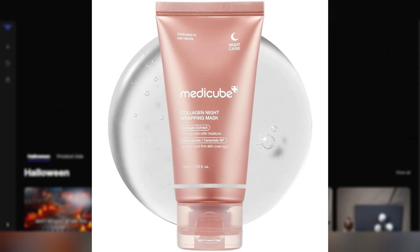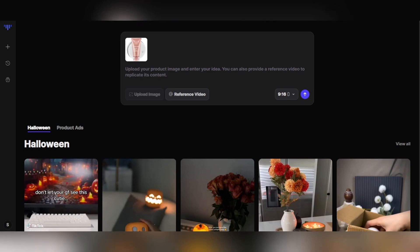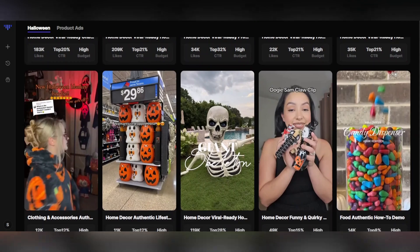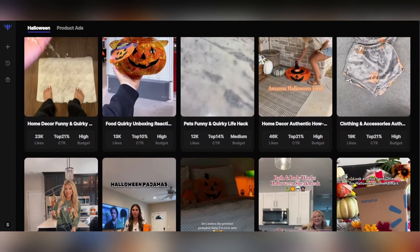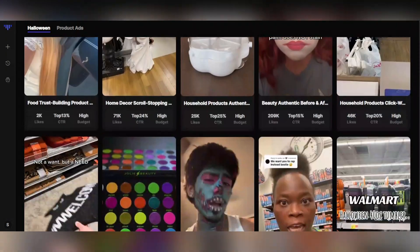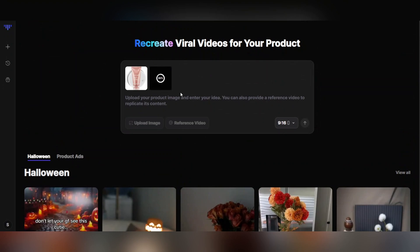Once your product image is uploaded, move to the next step: the Reference Video section. Here's where you'll choose a sample video that the AI will use as inspiration. This helps the system recreate your video with the same mood, colors, and camera movements. TopView AI already gives you a library full of ready-to-use templates. For example, if you want a seasonal video, check out the Halloween collection. Or if you're creating a product ad, the product ad section is packed with stunning examples. Just open one, click Use as Reference, and that's it — you've just told the AI: I want my new video to have this style, but using my product image and my idea.